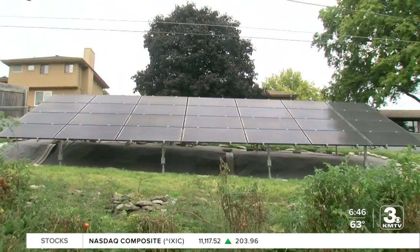In Bellevue, Alyssa Curtis, 3 News Now. And we have more information about solar energy on our website, 3newsnow.com.